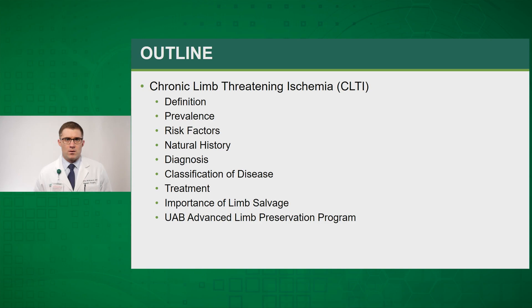We'll start by talking about the definition of chronic limb-threatening ischemia and then touch on the prevalence, risk factors, natural history, diagnosis, and then move on to classification of disease and ultimately what treatments are available for this diagnosis.